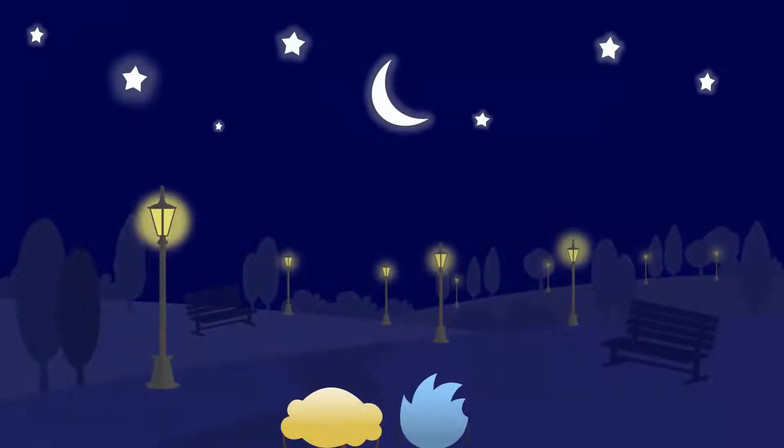Spiky and Bubbles were looking at the stars when Spiky, as usual, raised some interesting questions. Twinkle, twinkle, little star, how I wonder what you are.